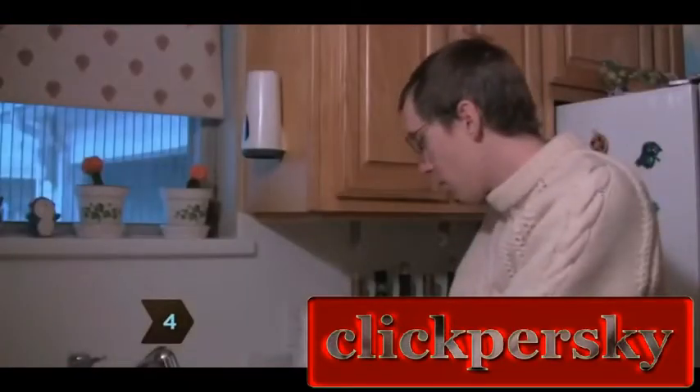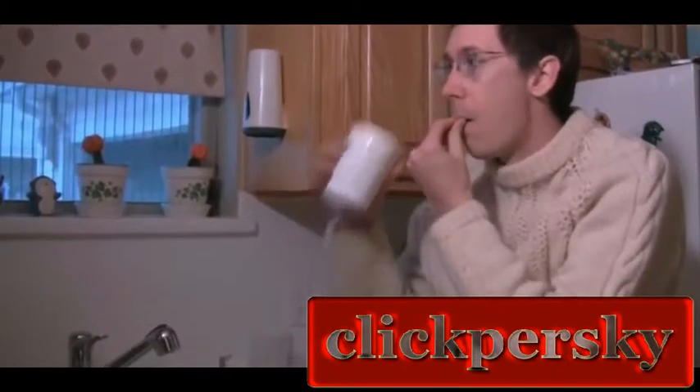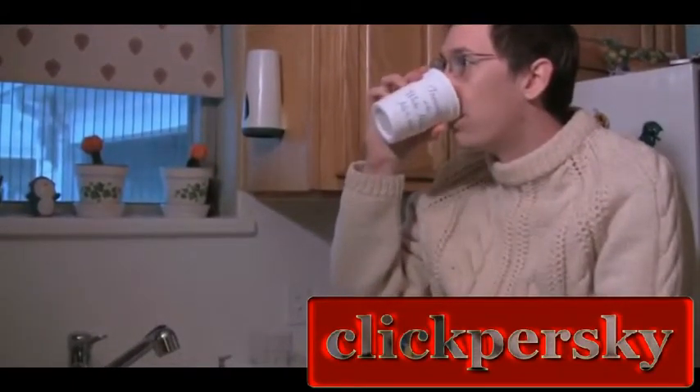Step 4. Take a melatonin supplement 4 or 5 hours before you go to bed on the night of the time change to help you fall asleep. It's sold over-the-counter at drugstores.